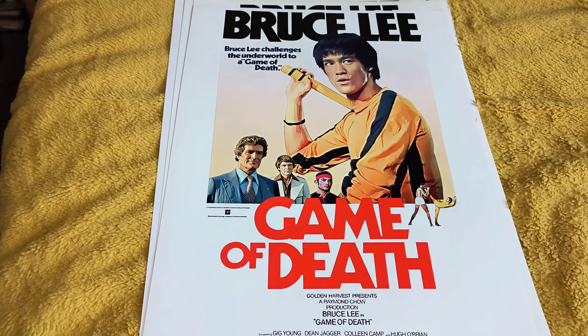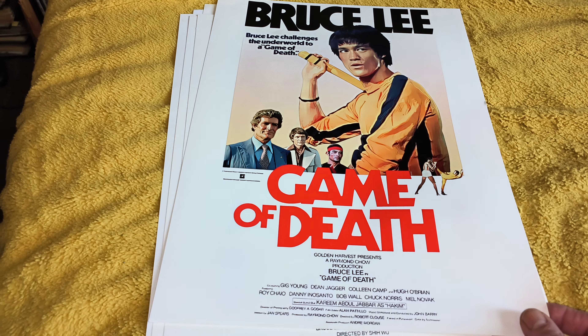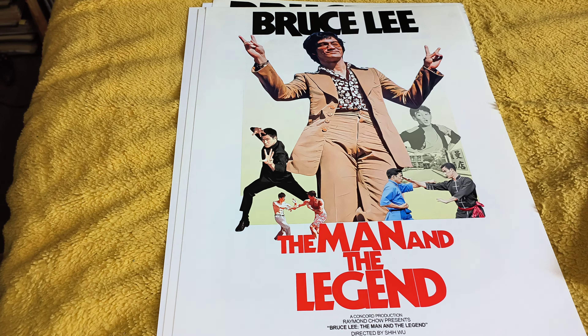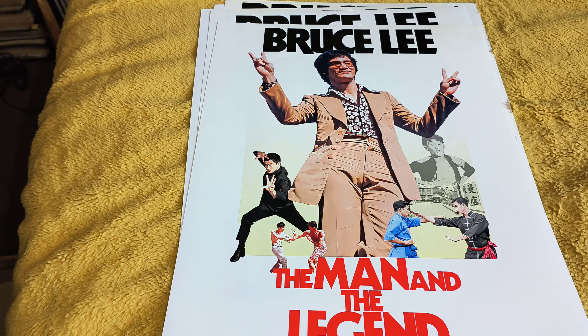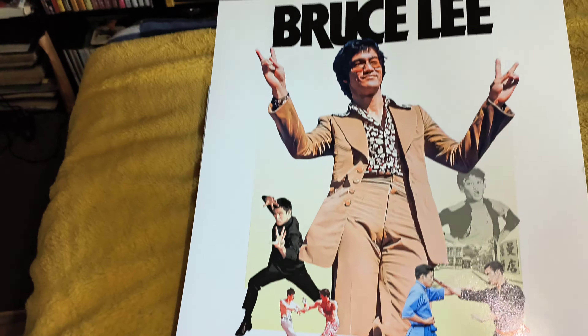I'm going to show you the ones he sent me. So you've got this Game of Death — these are A3 size, his own design, and they are bang on. You've got Bruce Lee, the man, the legend. Yeah, I like Bruce with the 70s suit in that one — absolutely brilliant.